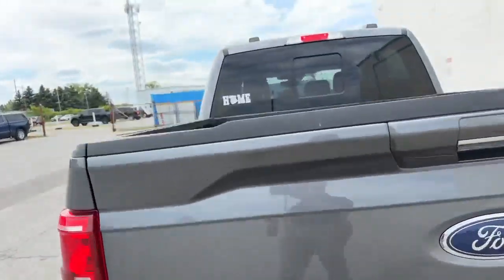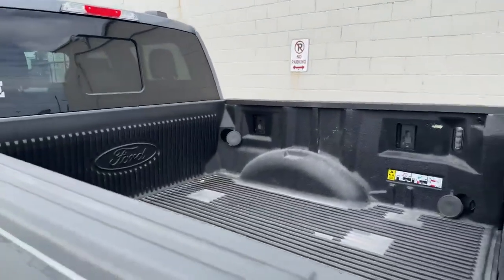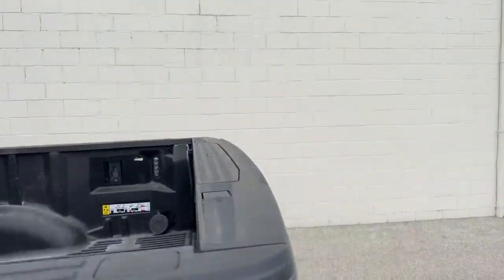This is a 4x4. You do have the box liner as well and the tailgate step.